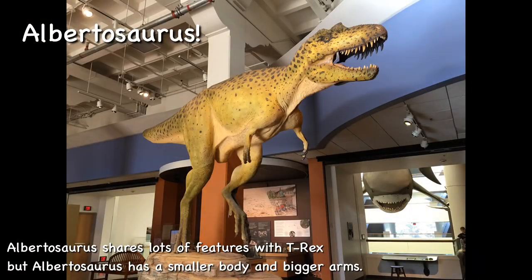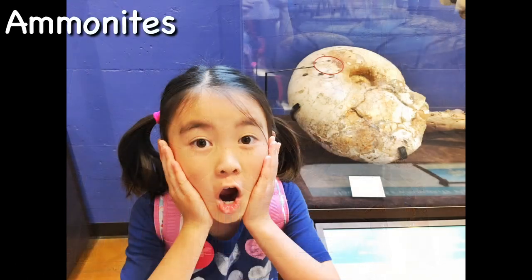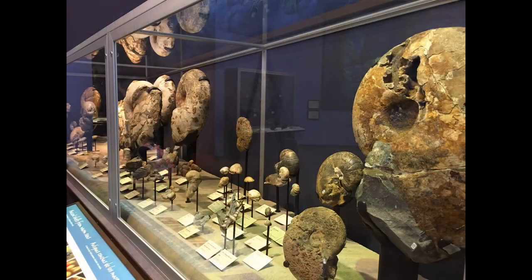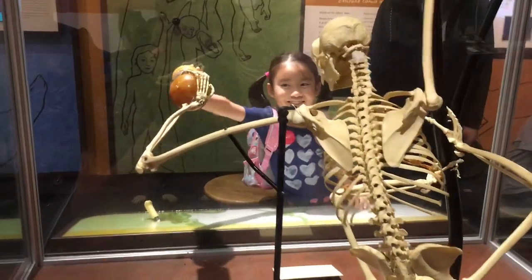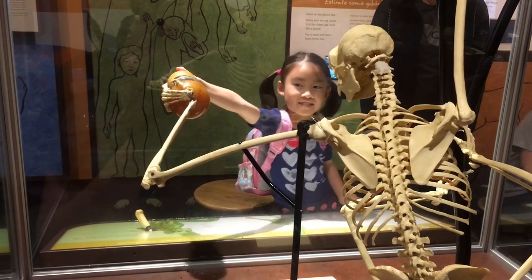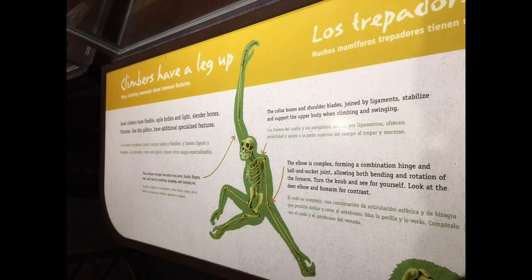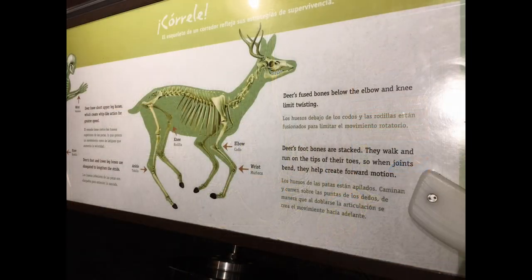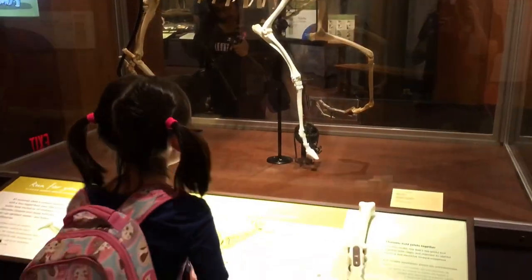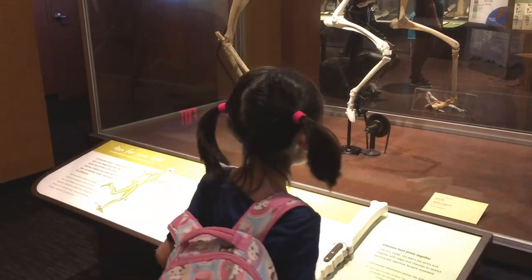Albrasaurus shares lots of features with T-Rex. Look closely at his elbow — this type of elbow allows both bending and rotation of the forearm. Can you see the deer elbow and forearm are very different from climbing mammals? Deer have fused bones below the elbow and need limited twisting.